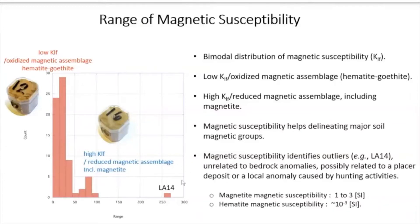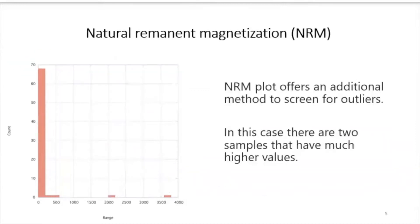It's also worth mentioning that magnetic susceptibility is very different between magnetite and hematite. For magnetite, it ranges between 1 to 3 SI, and hematite magnetic susceptibility is 10 to the negative 3rd. The natural remanent magnetization also gave us information that there are some outliers in this data, suggesting they may not necessarily be pure natural soils as assumed by preliminary observation of the site locations. We see there are two samples that have high values.